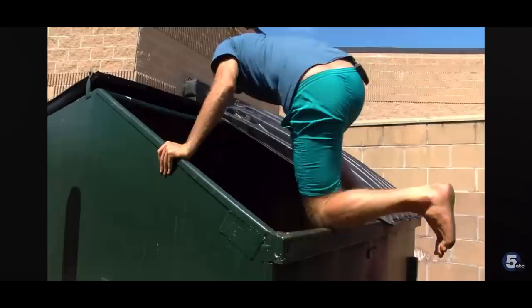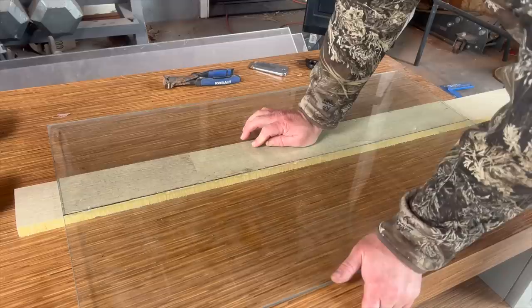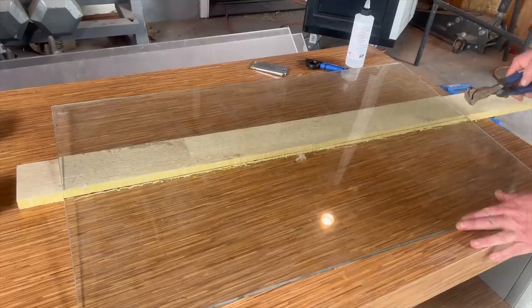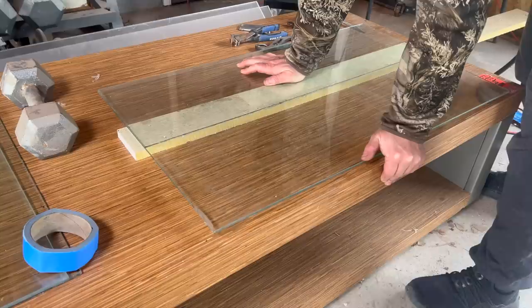On day one, we went dumpster diving and found some free glass. I cleaned all the silicone off and got it ready to be cut into pieces. Once it's scored, I give it a tap and it just snaps off. Well, this glass is thicker than I thought, so it's going to need some more tapping and maybe even a little chiseling. This should definitely work.